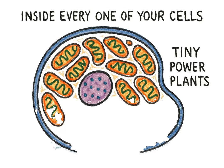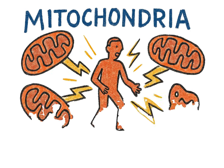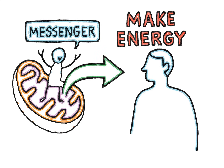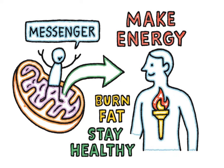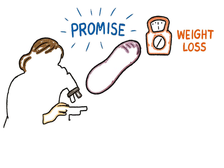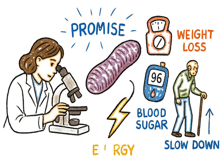Inside every one of your cells are thousands of tiny power plants called mitochondria, and they're responsible for generating almost all the energy your body uses to live, breathe, and move. But what if there was a messenger, born right inside these power plants, that could tell your body how to make energy better, burn fat more efficiently, and stay healthy? Well, there is. It's a tiny protein called MOTS-C. Scientists are just beginning to understand its potential, but it's showing promise for everything from weight loss and blood sugar control to boosting energy and even slowing down aging.